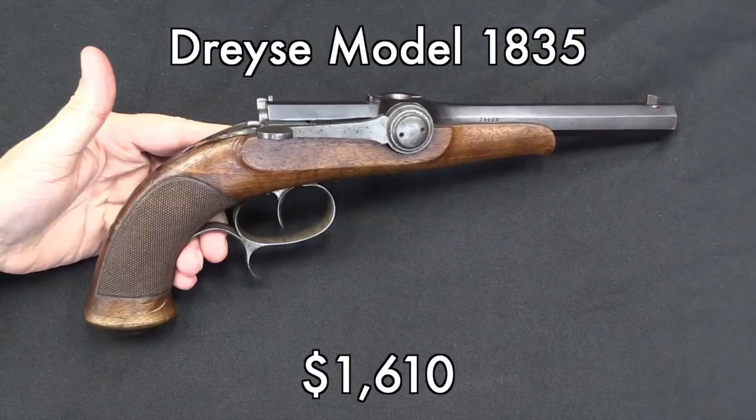If you're looking for mechanically interesting and historically significant early guns, an 1835 Dreyse would be a pretty cool one — and this one actually went relatively low, I think. $1,600 for a 200-year-old needle fire pistol with a revolving breech — that's pretty cool.